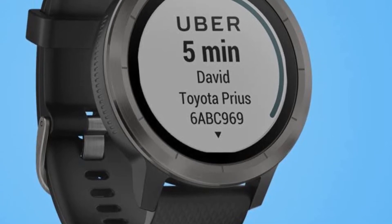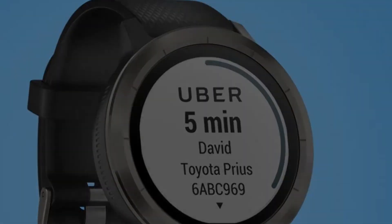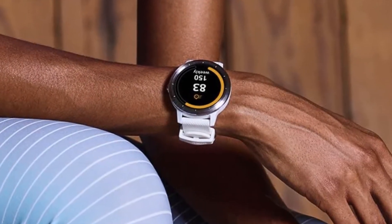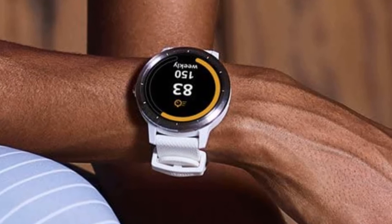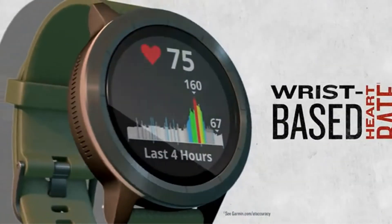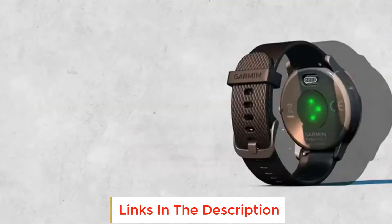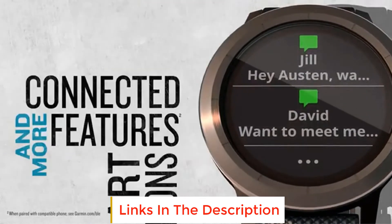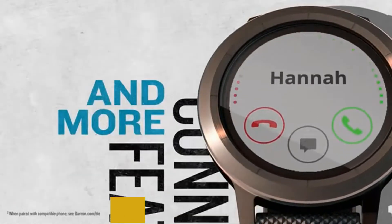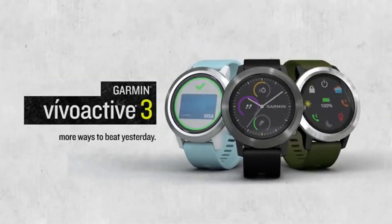You'll get up to 7 days of battery life in smartwatch mode and up to 13 hours in GPS mode. You'll get notifications for calls, texts, and calendar updates, and Android users have access to quick response and phone call rejection. In terms of safety, you're limited to live track. The Garmin Vivoactive 3 comes with a robust fitness and health tracker that monitors steps, floors climbed, distance traveled, sleep, calories burned, and 24/7 heart rate monitoring.